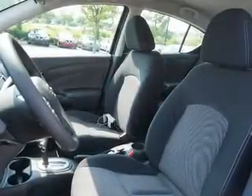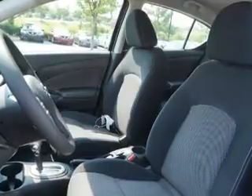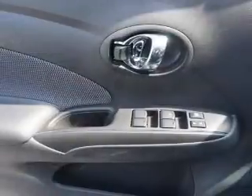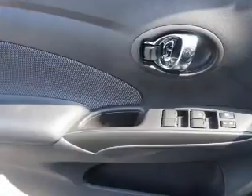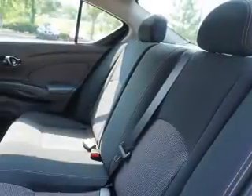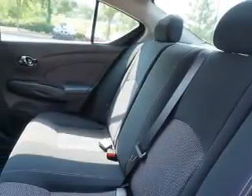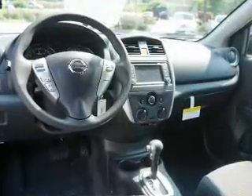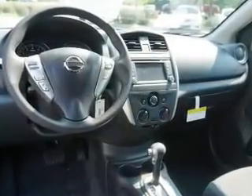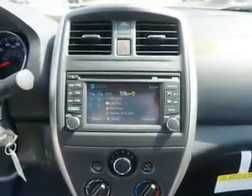spoiler, keyless entry, independent suspension, brake assist, traction control, stability control, front ventilated disc brakes, anti-lock brakes. Inside you'll find Bluetooth connectivity and auxiliary input, steering wheel controls, curtain head airbags, front airbags, side airbags, side impact door beams,